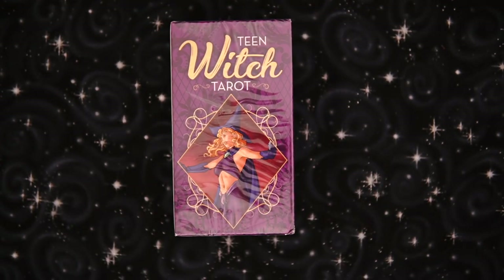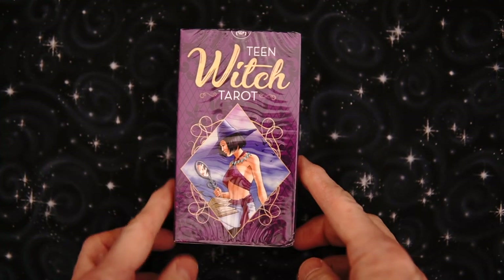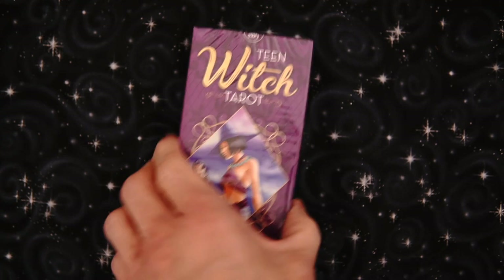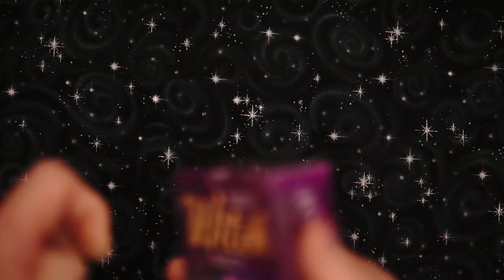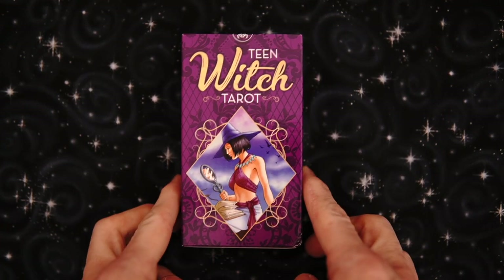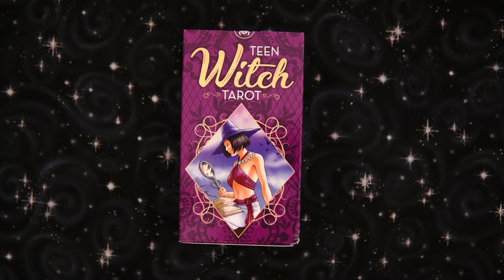I'm Tarot Oracle. Look what just arrived — it's the Teen Witch Tarot. Now I do say we've had a little bit of a saturated market with the Teen and Witch categories, but I ordered this anyway because I thought it looked cute. So I want to see it. This just literally arrived like five minutes ago. Nice little box — looks kind of cool. Let's get into it and see what's in here.